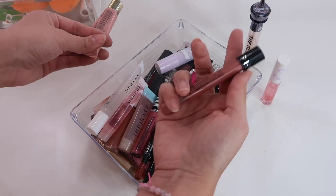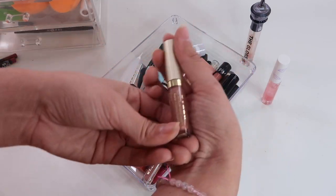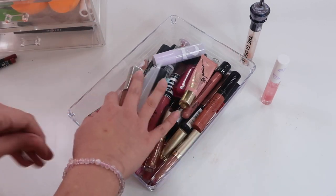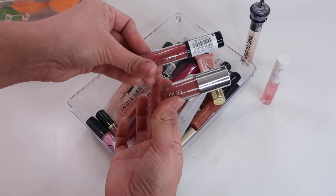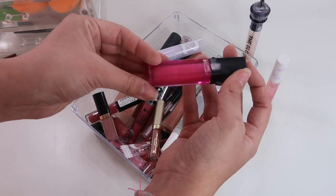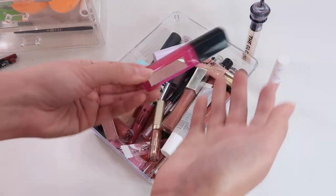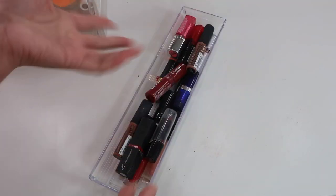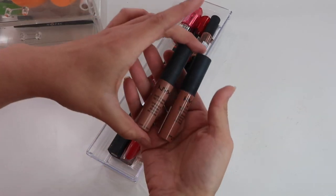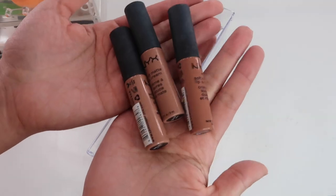There's a Morphe 2 chapstick-slash-lipstick, a Sephora lip product that looks like a little potion, some La Girl and Stila ones, and quite a few liquid lipsticks. There's also a Physician's Formula one that actually lights up - it's so cute. Next are the lipsticks - my favorite liquid lipstick ever is the NYX Soft Matte Lip Cream in London. I wear it a lot and it's just my favorite.